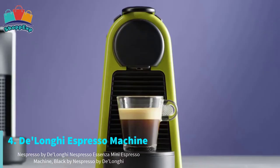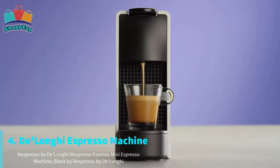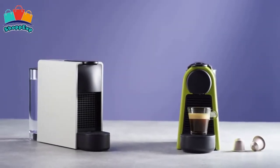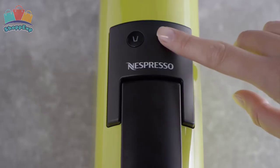The fourth number is DeLonghi Espresso Machine. With this espresso machine, create barista style coffee or espresso drinks every time, thanks to the OneTouch operation and extraction system which delivers up to 19 bars of pressure.